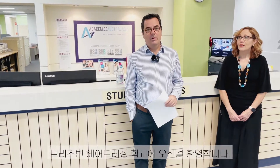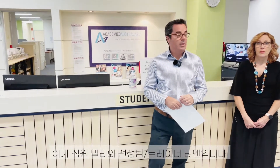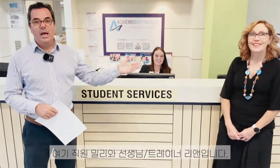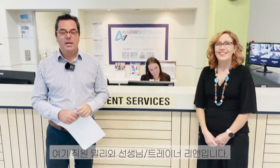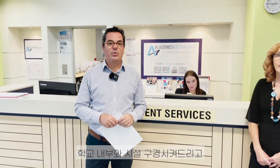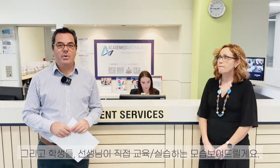Good afternoon. Welcome to the Brisbane School of Hairdressing. This is our entrance here, the reception. We have Millie here and we have Leanne, the teacher. We're going through the premises now, the facilities, to show you our students hands-on and the teachers as well.